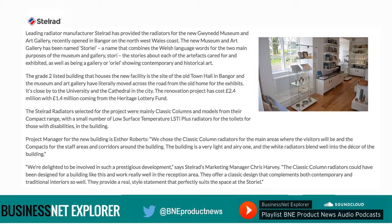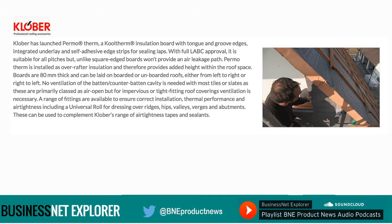And finally, our construction segment headlines. Klober has launched Permo Therm, a cool therm insulation board with tongue and groove edges, integrated underlay and self-adhesive edge strips for ceiling laps. With full LABC approval it is suitable for all pitches but unlike square edge boards won't provide an air leakage path. Permo Therm is installed as over-rafter insulation and therefore provides added height within the roof space. Boards are 80mm thick and can be laid on boarded or unboarded roofs, either from left to right or right to left. No ventilation of the batten counter-batten cavity is needed with most tiles or slates as these are primarily classed as air open, but for impervious or tight-fitting roof coverings ventilation is necessary.